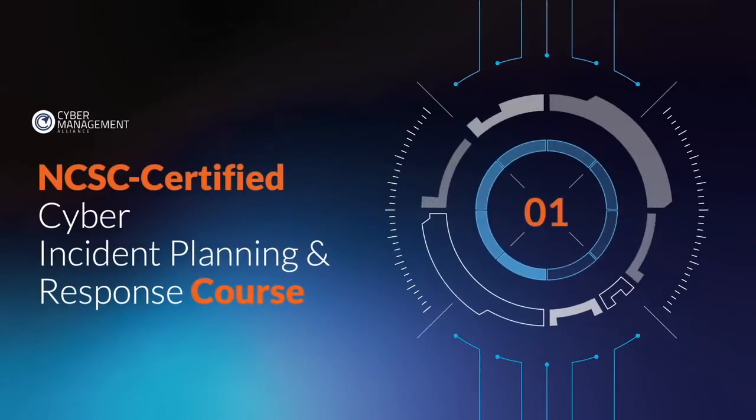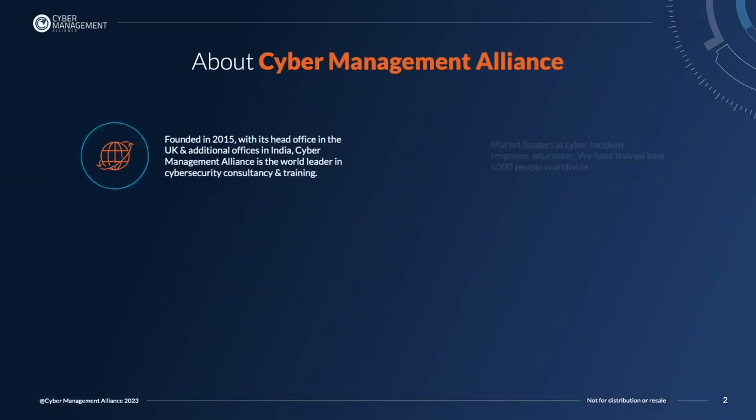Welcome to this short presentation on the NCSC Certified Cyber Incident Planning and Response course. Let me introduce Cyber Management Alliance.